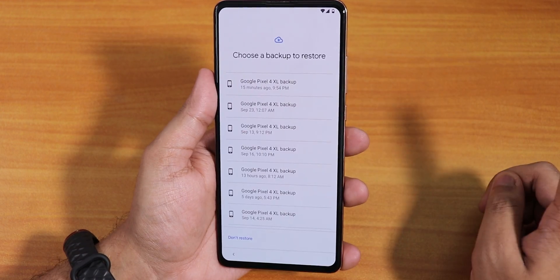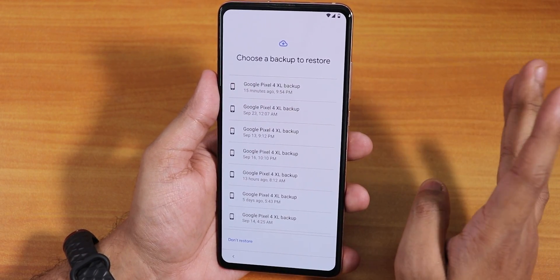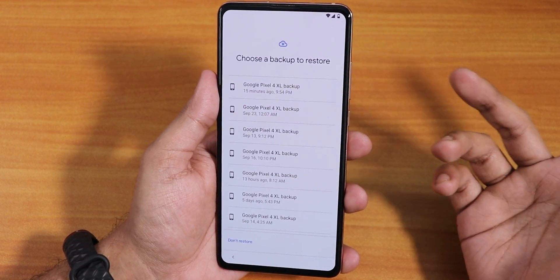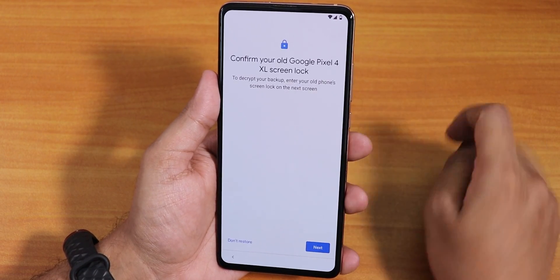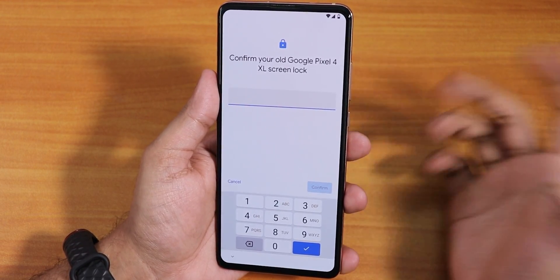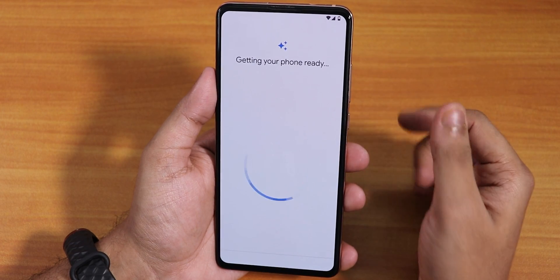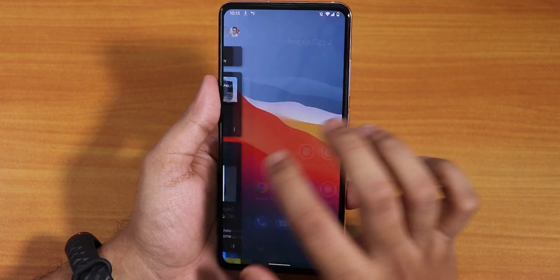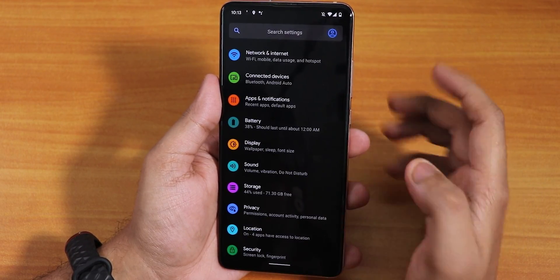It says 'copy apps and data' and a backup option shows up. If you don't know how to do a Google app data backup and restore, click the card. I'm selecting the backup I made from Pixel Extended ROM, entering my PIN. It didn't ask to set up a fingerprint during setup — I'll do that later. The backup is restoring now and it says 'completing setup'.